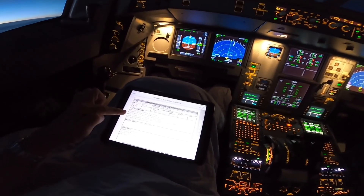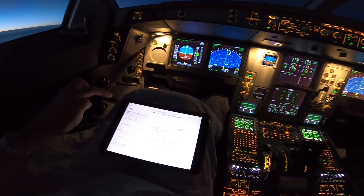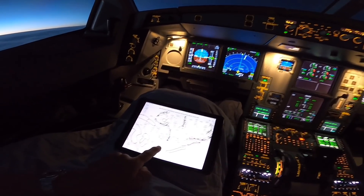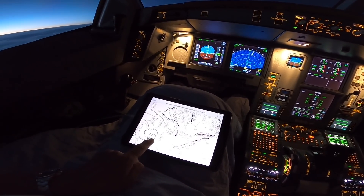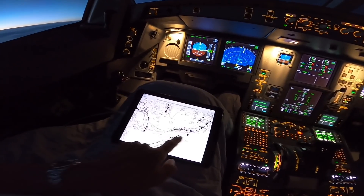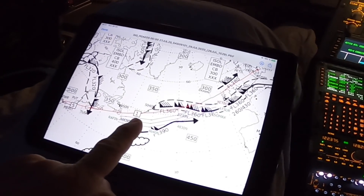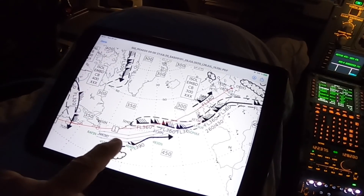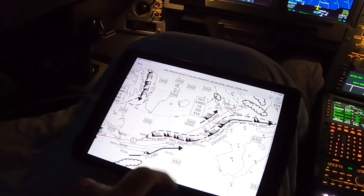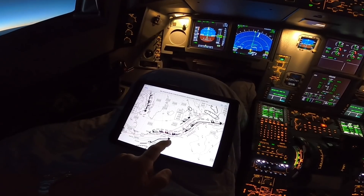Here we have the operational flight plan with all the fuel, all the waypoints, and all that. We also get the map where we can see CB thunderstorms and areas with strong winds including jet streams. We are flying the red line here tonight, and over the middle of the Atlantic Ocean we will follow a jet stream and have a strong tailwind, so we will land early in Copenhagen.